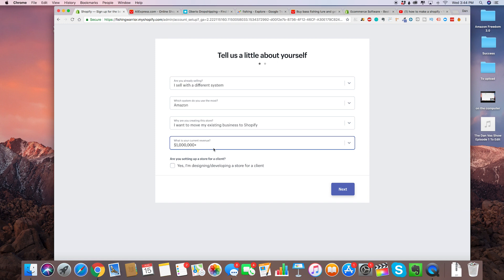You might be asking, Dan, I made zero dollars from my Shopify store. Well, like I said, this is just for ranking purposes — these are questions that are not going to affect your Shopify store that much. This is just to let Shopify know what your intentions are.